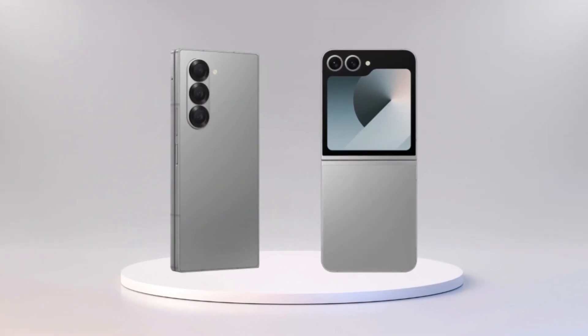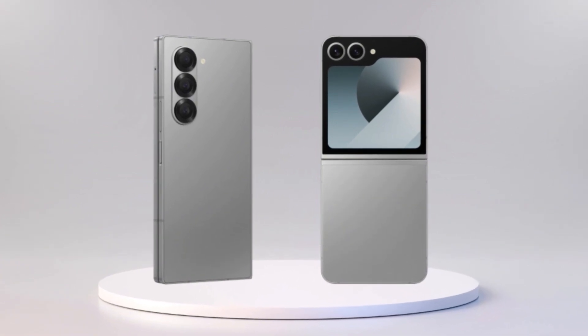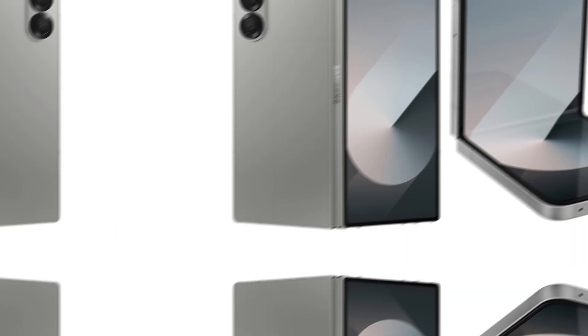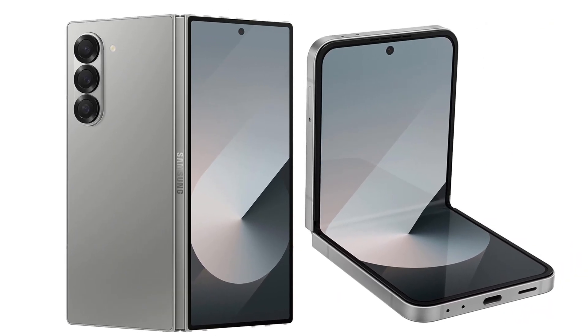Still, both phones have now entered mass production, and Samsung is expected to unveil them at an Unpacked event in early July, so we're not far away from seeing them in action.